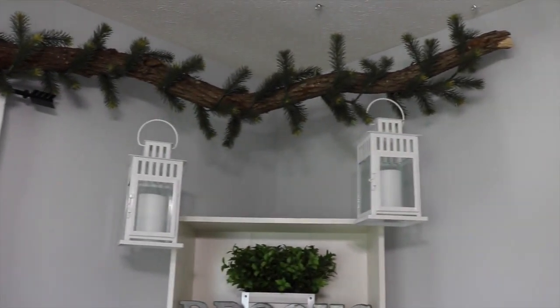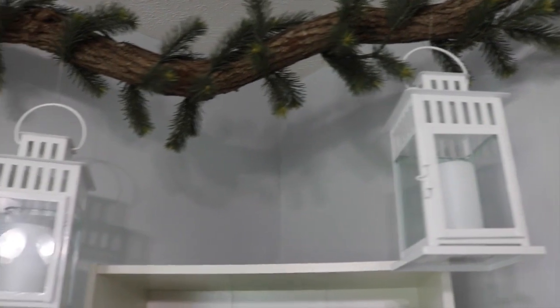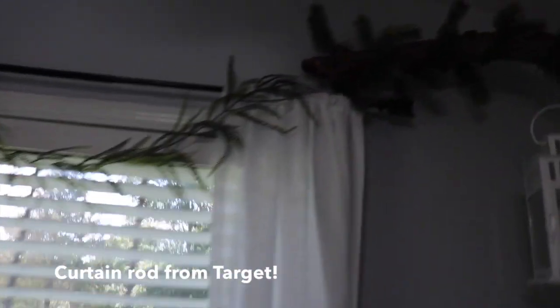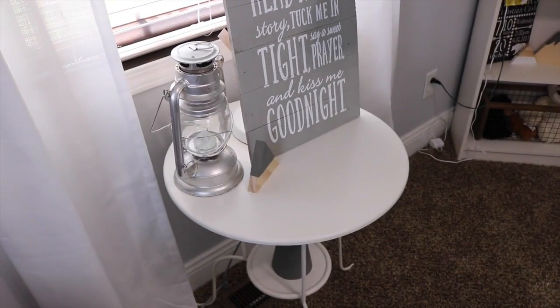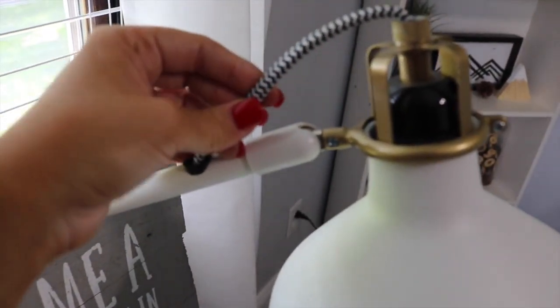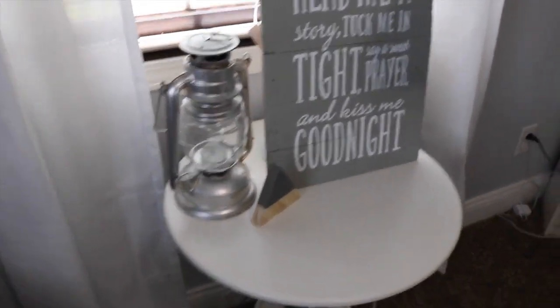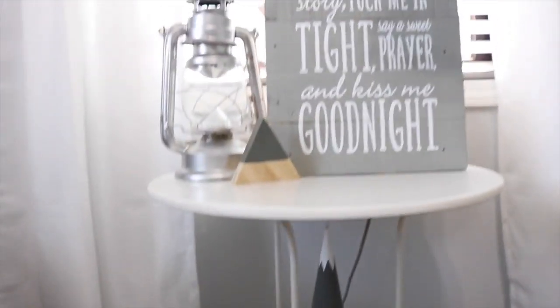Up here we decided to do a branch with some greenery and hanging lanterns — I actually saw this idea at Ikea, and that's where we got the greenery, the lanterns, and the candles. It's been up there for over a year and is really secure. Our curtain rod is an arrow as well, with some greenery from Hobby Lobby. The curtains are from Target. On this little nightstand from Ikea I have a lamp also from Ikea — I love the gold details and the black and white design. There's also a little sign that was a gift from my baby shower, a lantern I found at a flea market, and a mountain I actually painted myself — I got the cone from Hobby Lobby and just painted it.